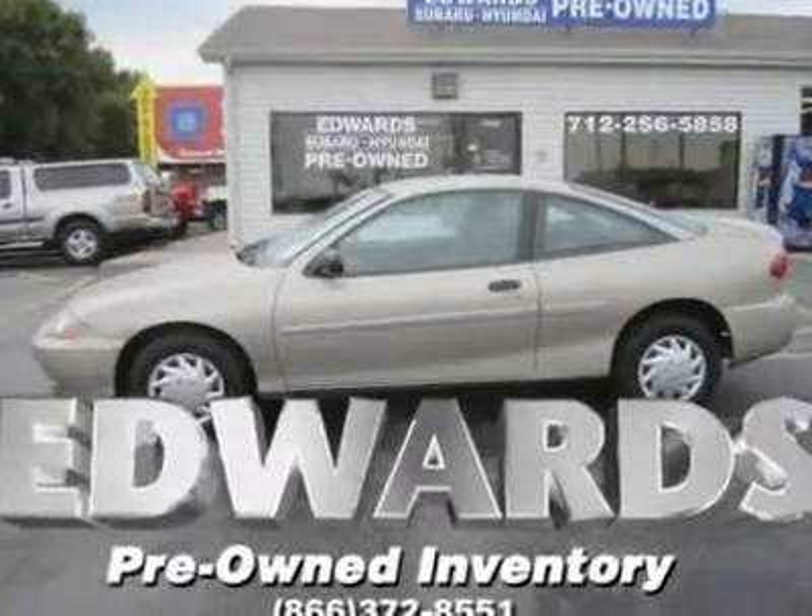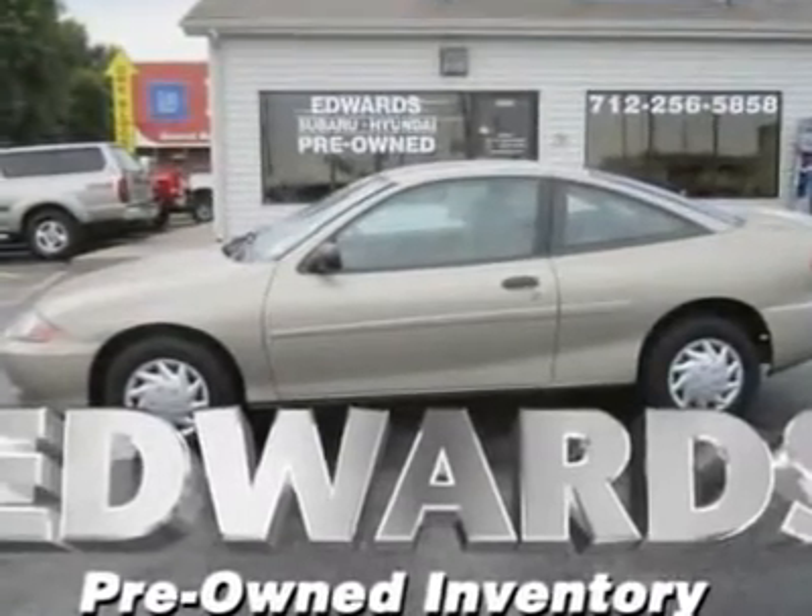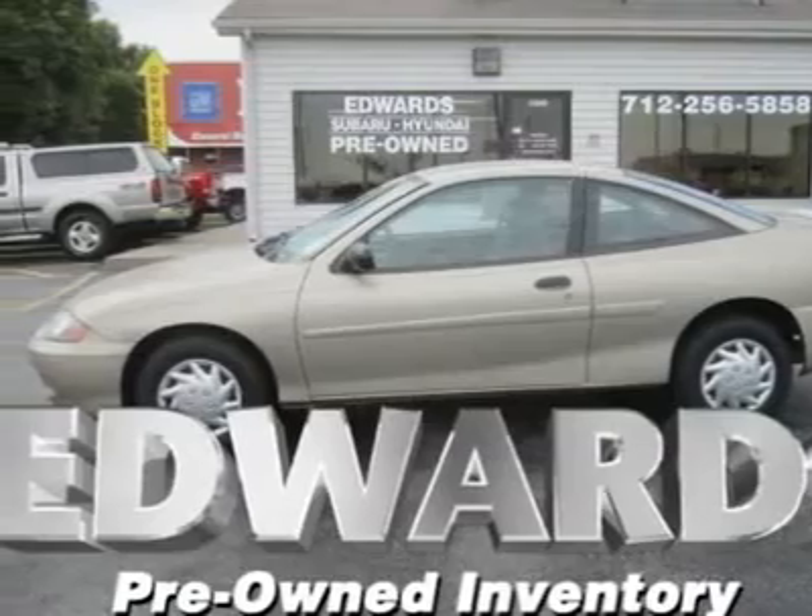This car looks good and is quite economical. This Cavalier coupe gets great mileage and is pretty easy on the pocket as well.